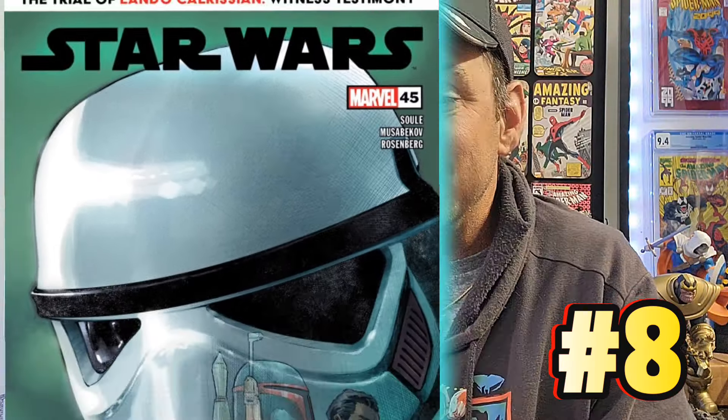Coming in at number 8, I am surprised this is in the top 10 this current comic book week. This goes to Star Wars issue 45. This has 3,649 pulls. I didn't know there were this many people reading Star Wars comics. This is a 28-page comic for $5. Our writer is Charles Soule and the artist is Madabek.